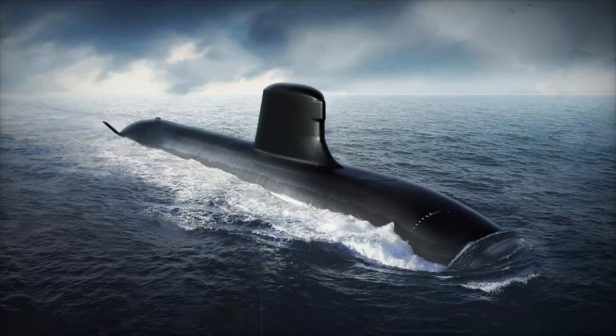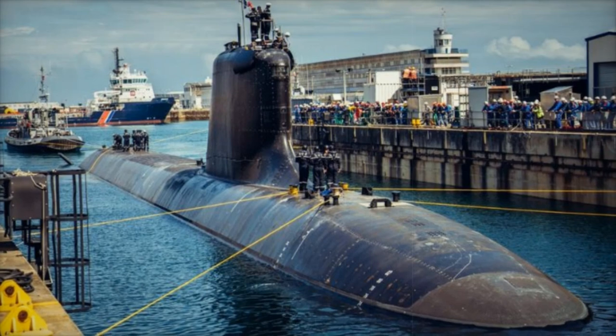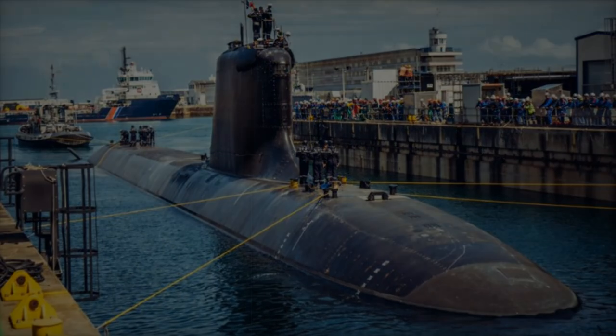With a submerged speed of over 20 knots, an operational depth exceeding 350 meters, and mission autonomy of over 70 days, the Barracuda is among the most versatile submarines in its class.